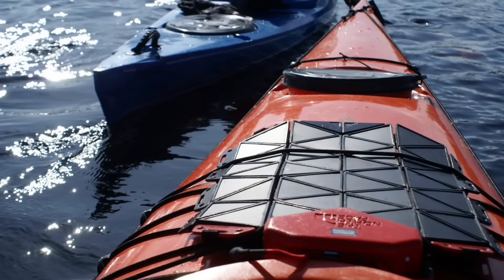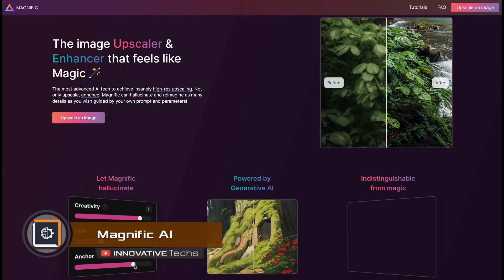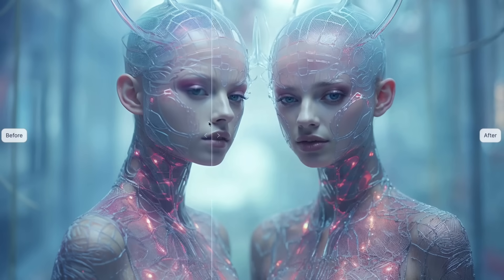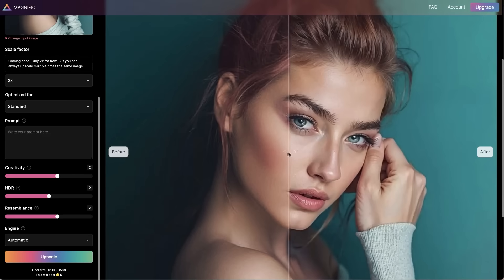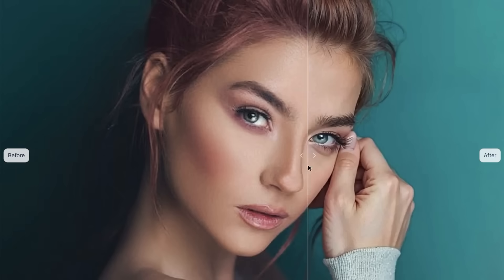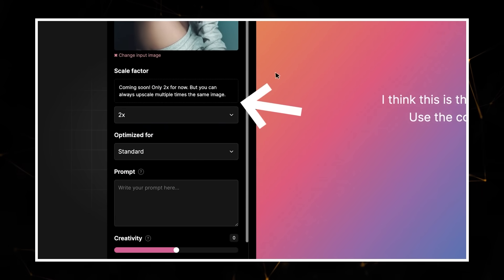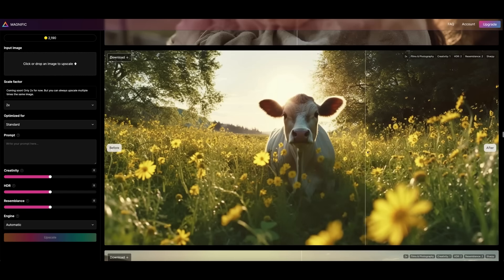Magnific AI has learned to enhance photo accuracy by detailing up to 4,400 pixels. The program itself adds small details for realism not even present in the original. Magnific AI can even generate entirely new drawings from scratch based on the user's hints.